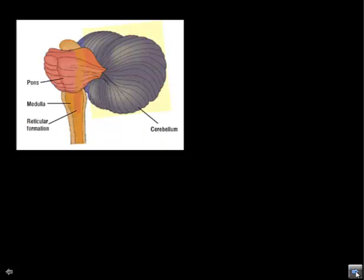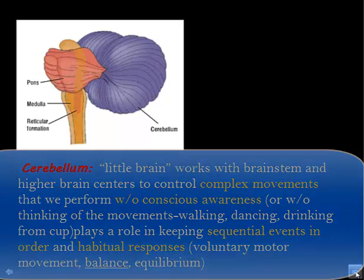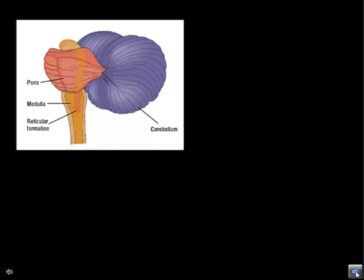The cerebellum is also part of layer one, though it's not part of the brain stem. It's referred to as the little brain and is attached to the back of the brain stem. It helps coordinate voluntary motor movement and balance — things like playing the piano, riding a bike, and walking are all coordinated by the cerebellum.